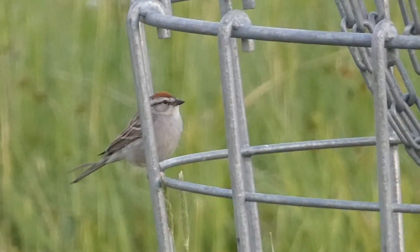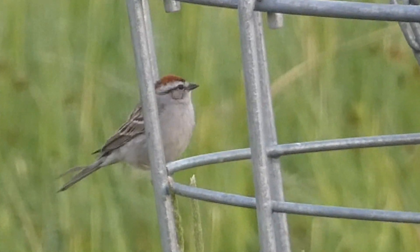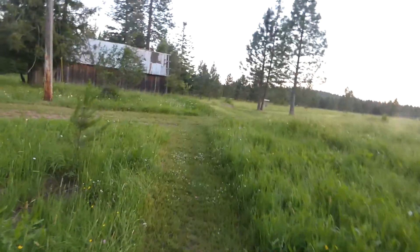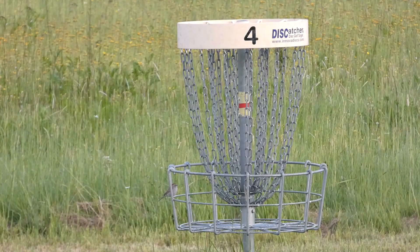Just out in front of me we've already heard a chipping sparrow and a couple other unique species, so we're really excited to get into it. Stay tuned. After arriving at the disc golf location we immediately started walking around and started to notice birds such as chipping sparrow.